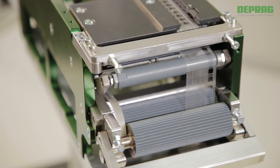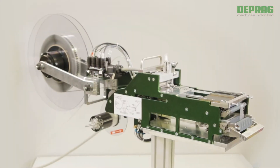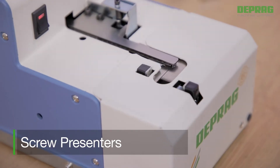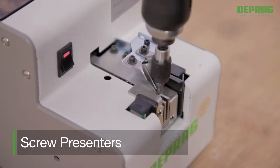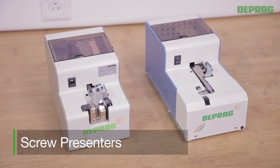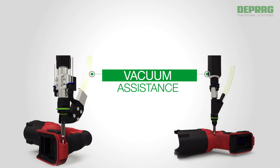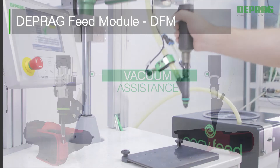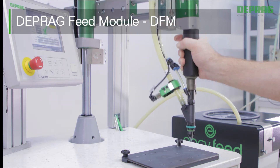These feed systems are equipped with highly precise sensors and a rapid-action reel lock. Screw presenters are a low-cost, quick solution for small batch assemblies. Even fasteners with unfavourable measurements can be processed using screw presenters. The Deprag feed module, DFM, allows access to screw positions that are hard to reach — i.e., circular housing forms — by an integrated vacuum-assisted feature. Screws and nuts can be positioned mechanically and secured in place by vacuum suction.